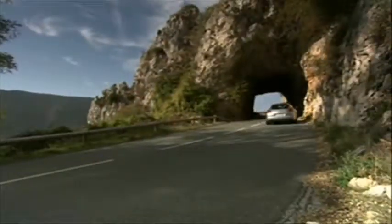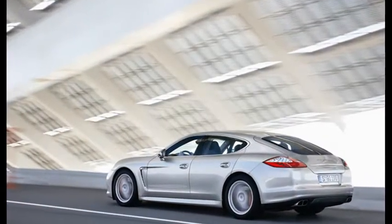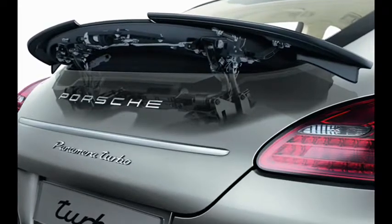Love the drive, not convinced about the styling. The Porsche Panamera arrives in September.